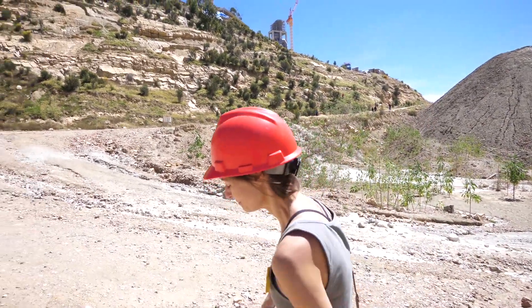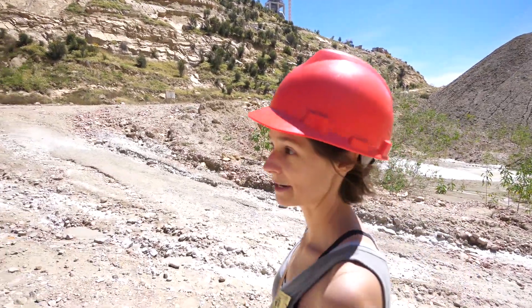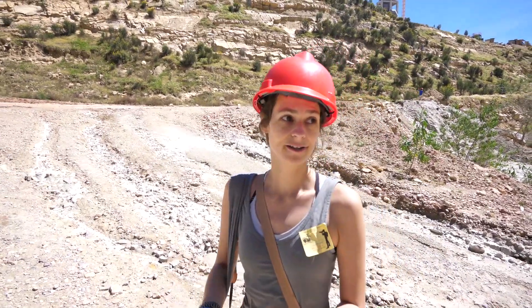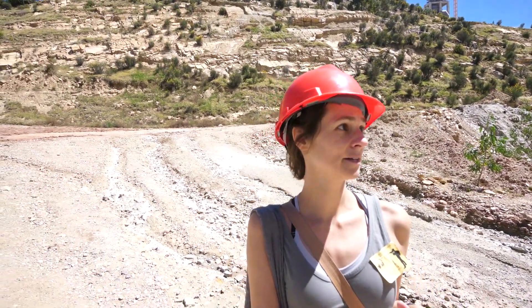It's definitely one of the most popular things to do here, because this is one of the biggest areas in Bolivia where they have found fossils and mainly footprints.